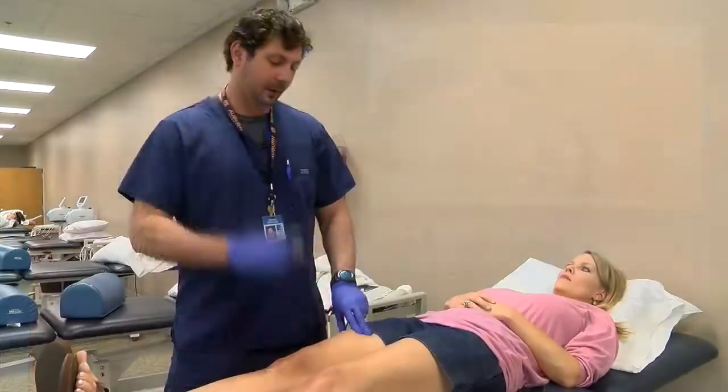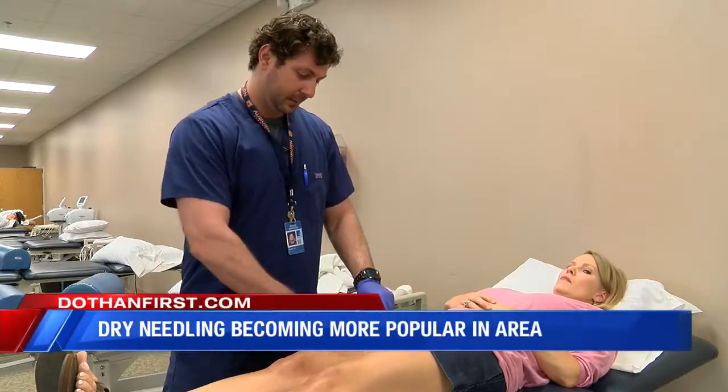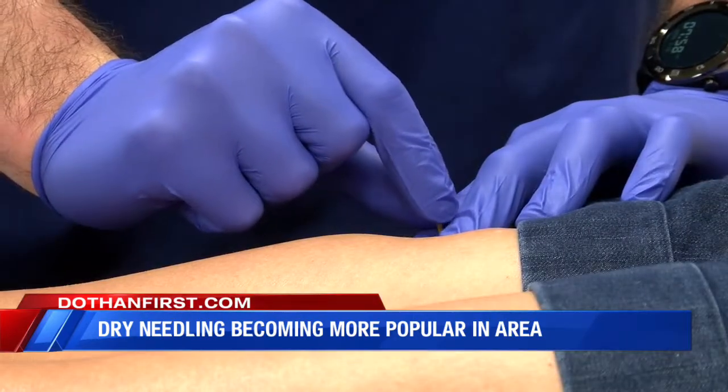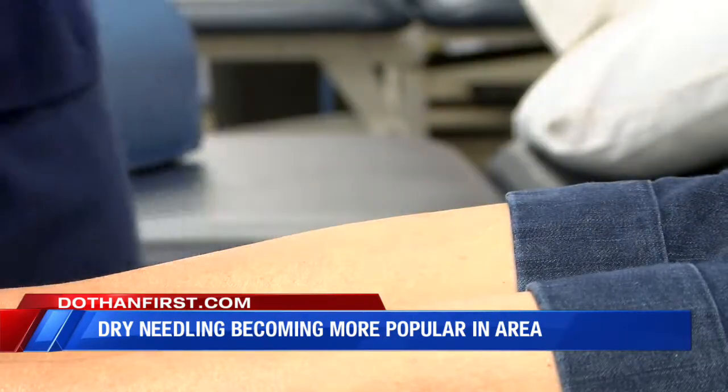Dry needling has been around for several years now, but has most recently gained in popularity right here in the Wiregrass area in the past year or so. We visited Southeast Health Westway Rehab in Dothan to get a first-hand look at how the medical procedure is done. Dry needling is a procedure that is performed using a very small needle which is placed in muscles to help relieve pain and improve movement impairments.